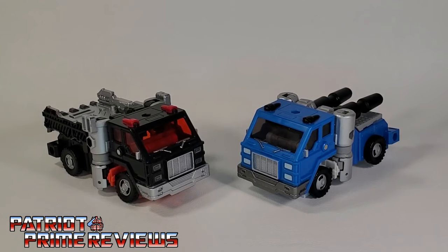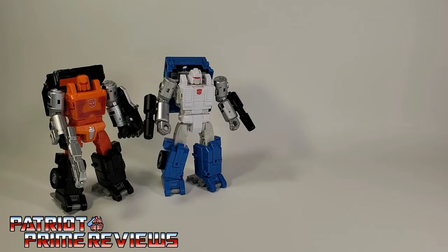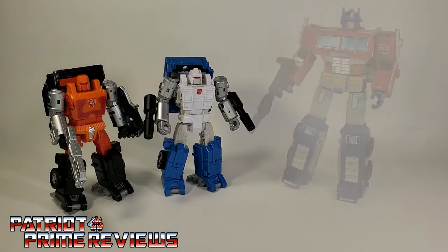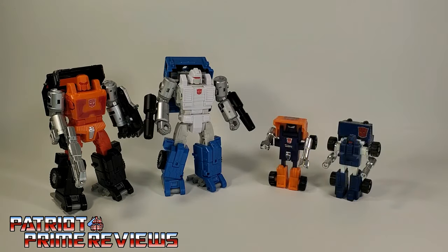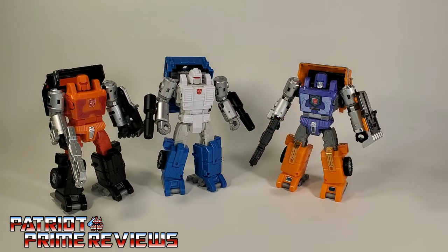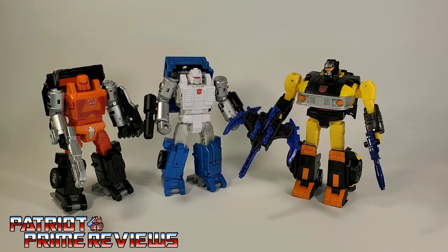Now for some quick size comparisons: here's the Amazon exclusive Golden Disk Collection Road Ranger and Puffer with Earthrise Optimus Prime, Generation 1 Huffer and Pipes, War for Cybertron Kingdom Huffer, and fellow Golden Disk Collection bots Jackpot and Sights.